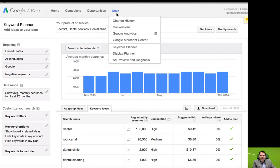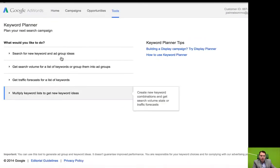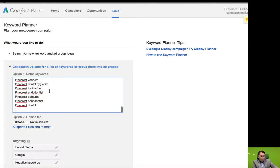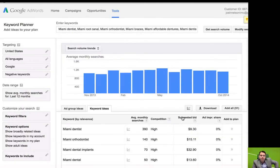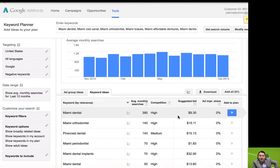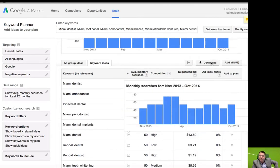Then what you can do is go back to the search tool, go into the Keyword Planner, and this time ask for search estimates — get search volume for a new list of keywords. So we take that list of merged words and get the search volume. Now we can sort and be able to tell the client: the most-searched words inside of dentistry in your area are Miami dentist, Miami orthodontist, Miami Pinecrest dental, Miami periodontist, Miami dental implants. You can export this right here by pressing Download.